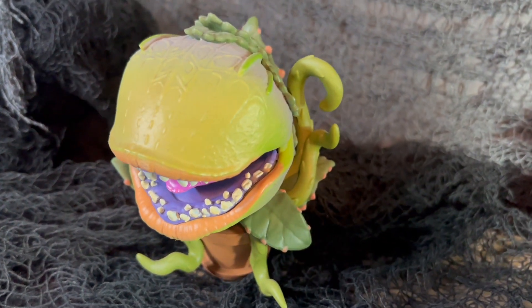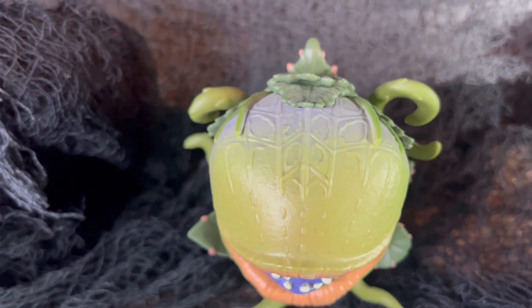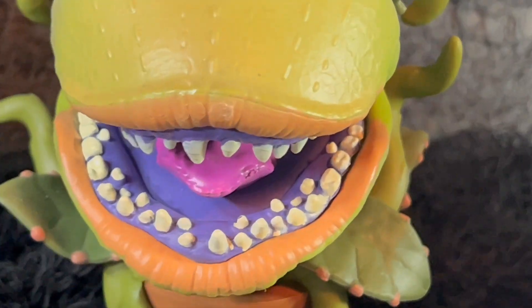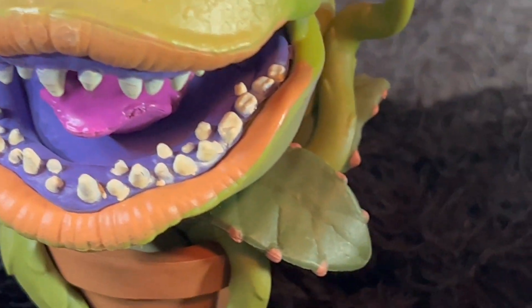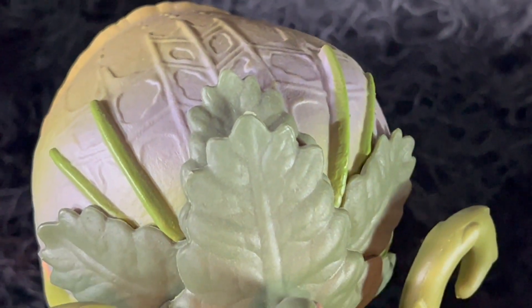Hey everyone, welcome back to That's So Awesome. Today we're taking a look at the Funko Pop Movies Little Shop of Horrors number 654, Audrey 2 figure. They did a really nice job on the sculpt on this one — this is one of the better Funko Pops. It really looks like the character from the film. It's got the planter on the bottom and has the nice big toothy grin, just like from the film.